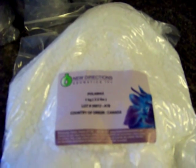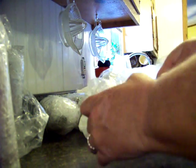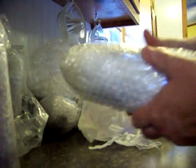This is our emulsifier — Polawax, P-O-L-A-W-A-X. I believe I got 2.2 pounds of it as well. It shows the country of origin is Canada, which is where these came from. And I believe this other one is my preservative — let me open it up — yes, here it is, here's my preservative.